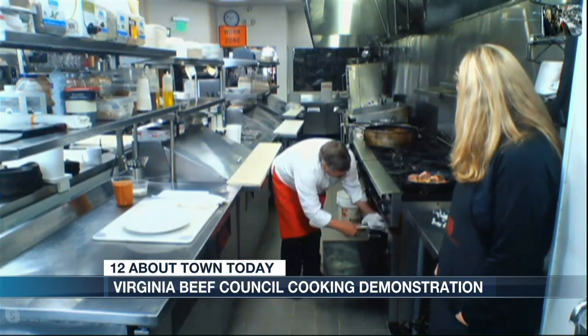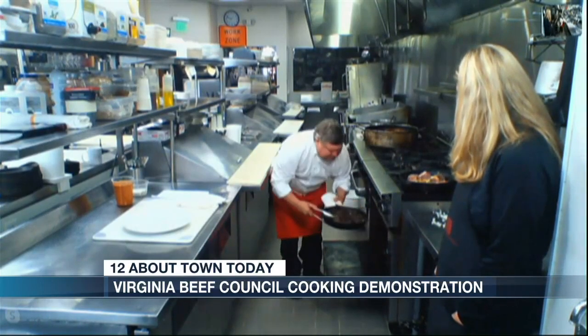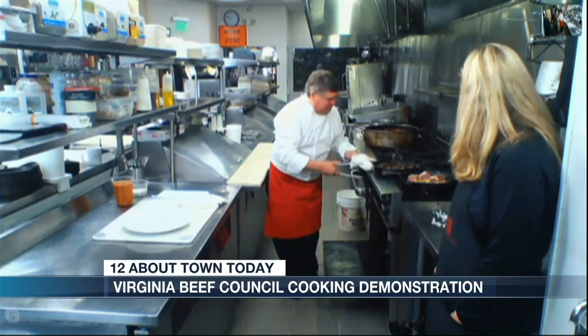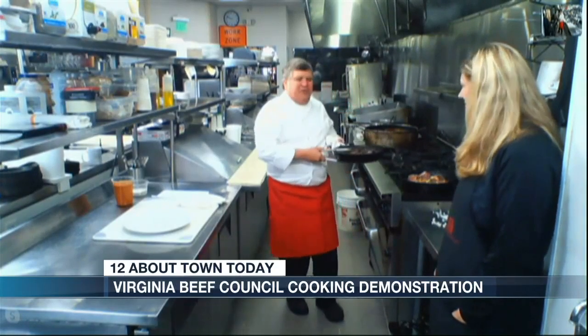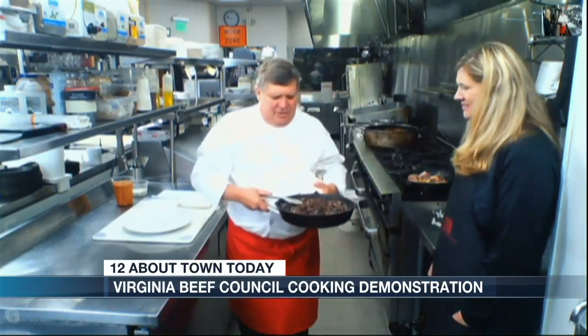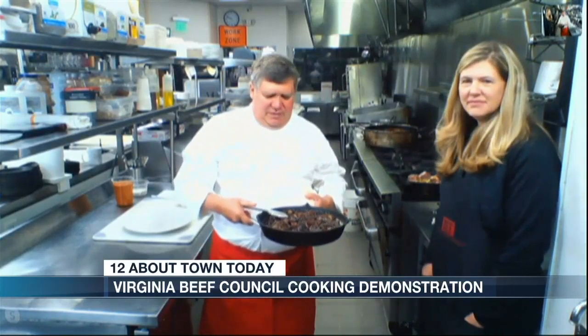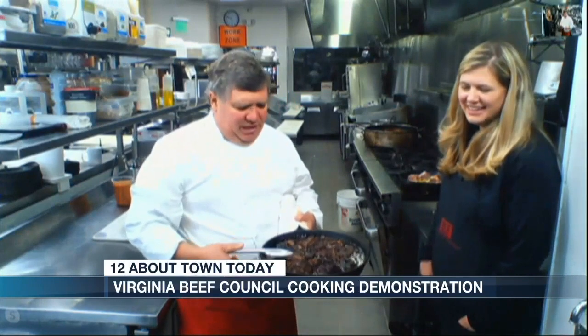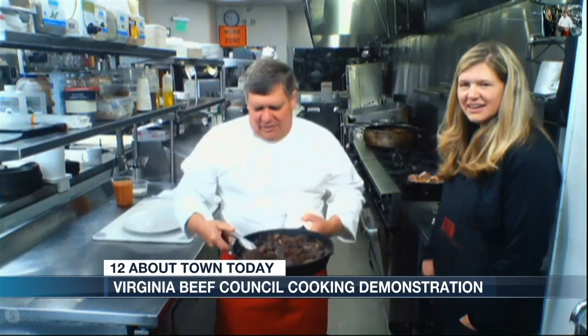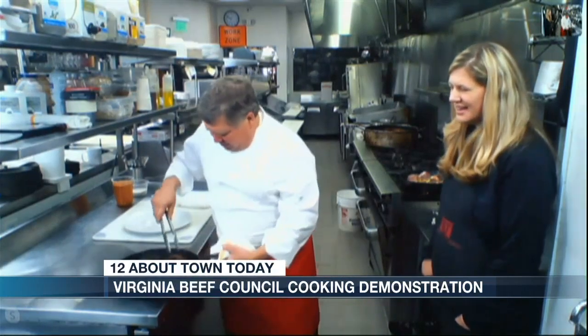Cover it and stick it in the oven. About one and a half to three hours later — so you put this in early in the day while you have a few minutes, and then you go watch a football game or hang out with your friends and family — and there's what comes out.